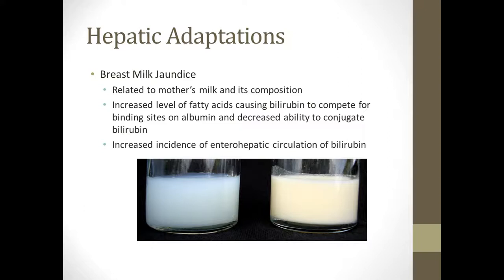There's also breast milk jaundice, which is related to the composition of mom's milk. If there is an increased amount of fatty acids in mom's milk, those fatty acids compete with bilirubin for binding sites on albumin, so the bilirubin isn't able to conjugate as easily.